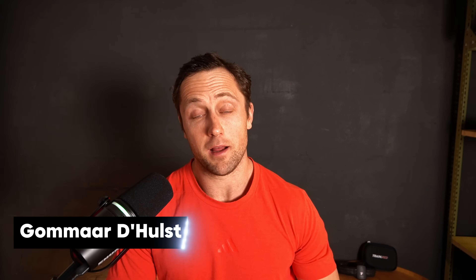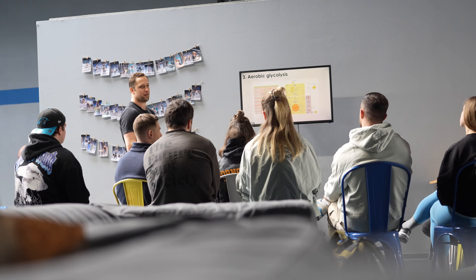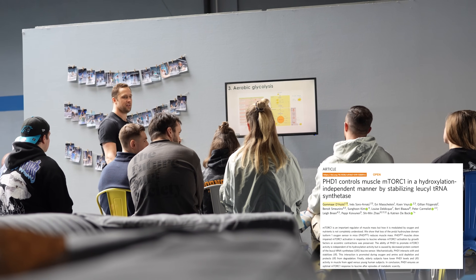Hi everyone, I'm Gormar. I'm a senior scientist at ETH Zurich, based in Switzerland. And for the last decade or so, I studied and taught different aspects of exercise physiology. Now I want to bring some of that science to you.